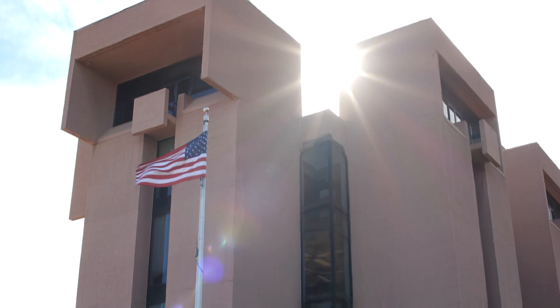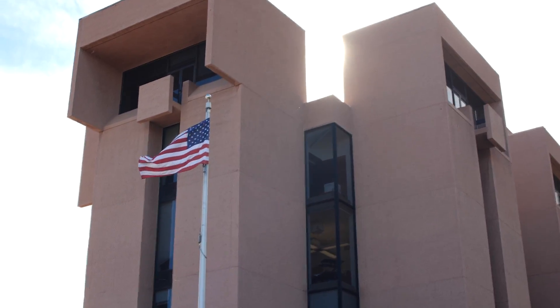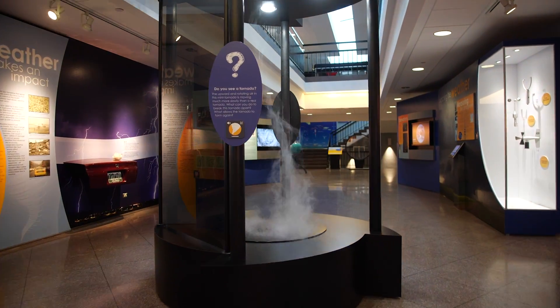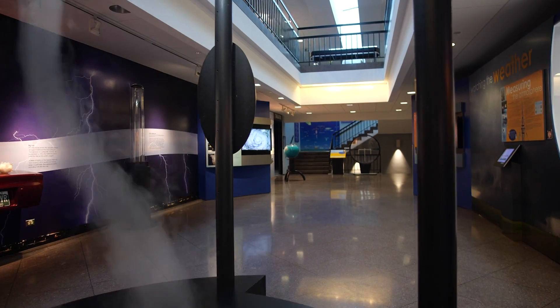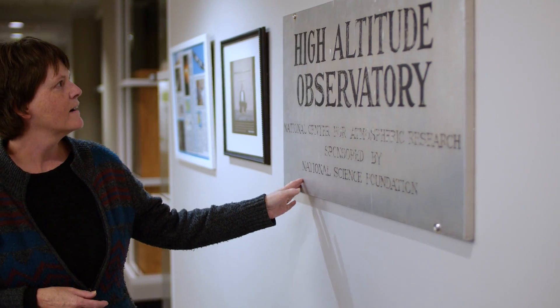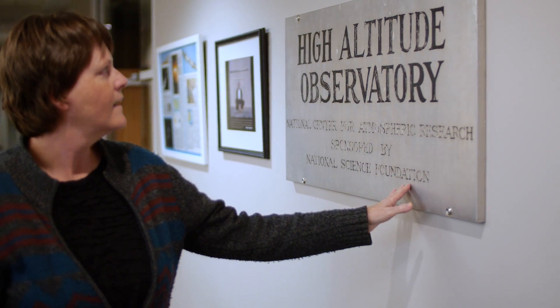The National Center for Atmospheric Research is a federally funded research and development center for the NSF, and what it means to be a national center is that we have to provide services and support for the community. Where I work, at the High Altitude Observatory HAO, we have an observatory — the Mauna Loa Solar Observatory — so we provide observations.